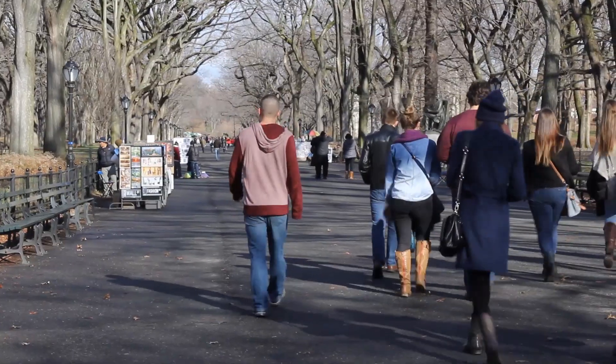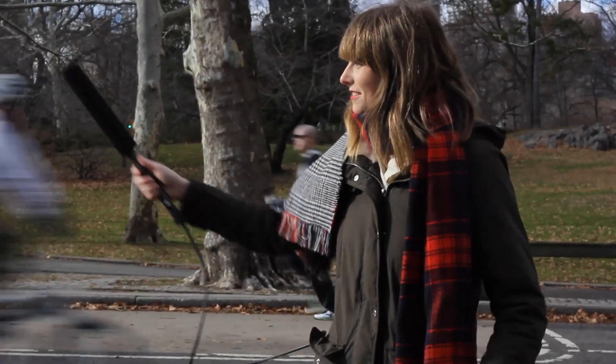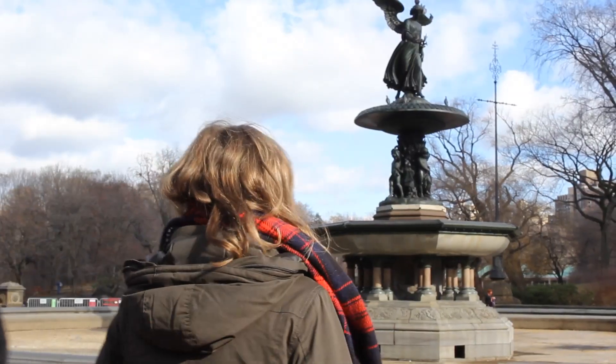It's Steffi from SupplyHouse.com and I'm here in New York's Central Park for Guess This Product — a show where we ask random New Yorkers to identify some of our top selling items for a chance to win $100. If they guess five in a row, they win the grand prize.